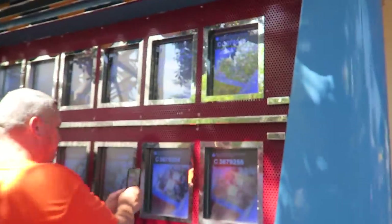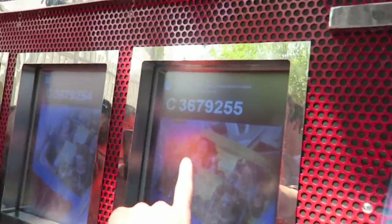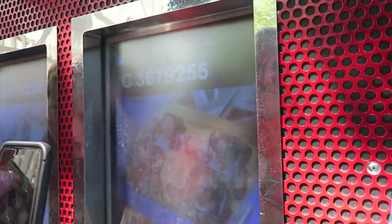The Max Pass system also gives you PhotoPass downloads, which includes ride attraction photos as well as any PhotoPass photographers you see throughout the parks. We're looking at our ride picture right now. You take the ID number at the top of the photo, input it in the app, and you'll get a download of your entire photo.